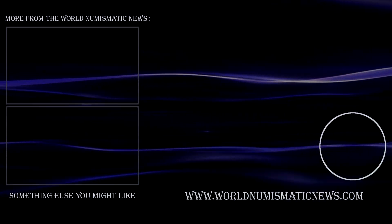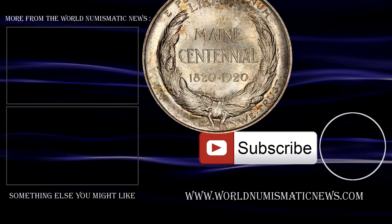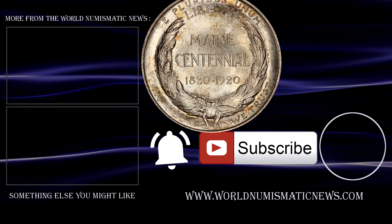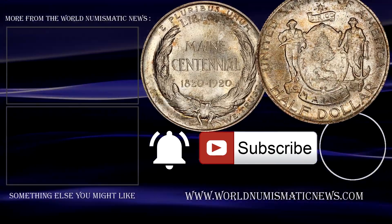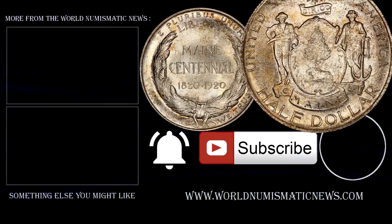Let me know what you think of this coin's design in the comments section. Also subscribe to WNN and remember to activate notifications with the bell icon so you'll know when new videos are released. For the World Numismatic News, I'm Numisman — thank you for watching, stay safe, keep collecting, and have a fantastic day.